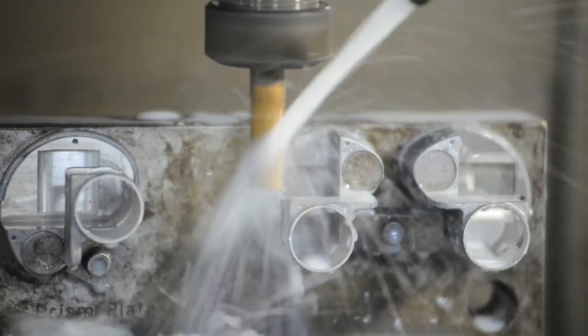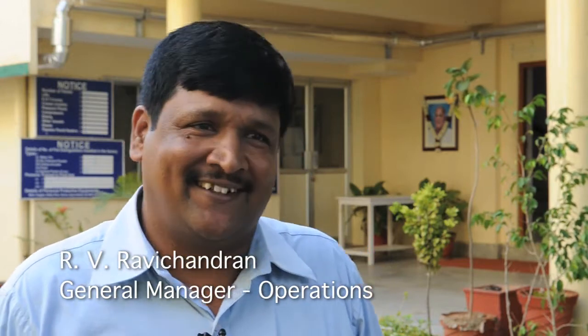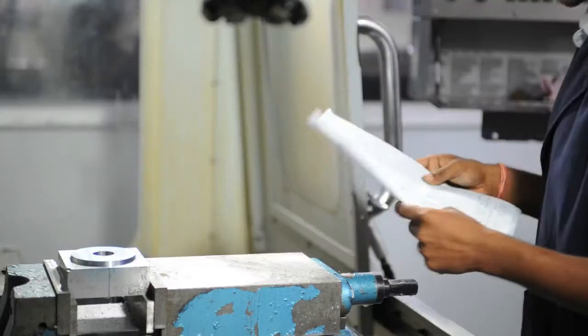My name is Ravi Chandran. I am working in this company as a general manager since 1991 — the last 20 years I have been in this company. We started this business in 1978, so we have almost 32 to 33 years of experience in the ophthalmology field. Our company works only in ophthalmology. We manufacture intraocular lenses, surgical instruments, and ophthalmic eye testing equipment.